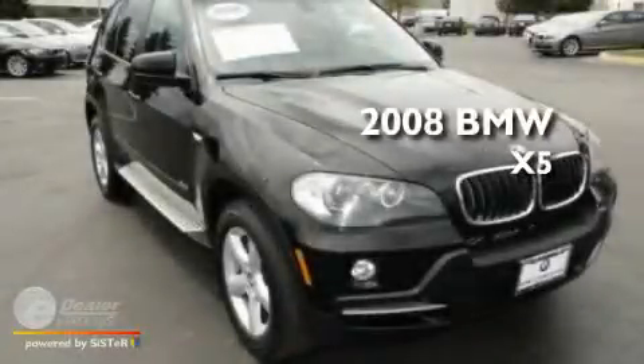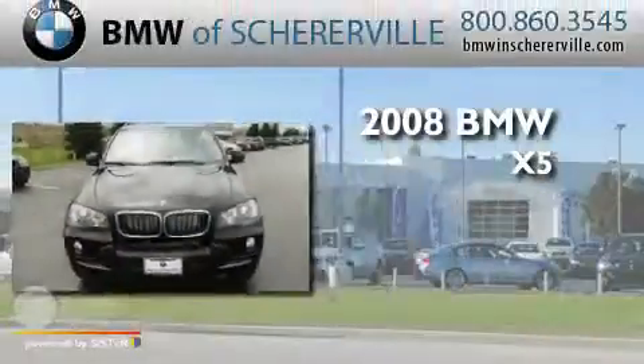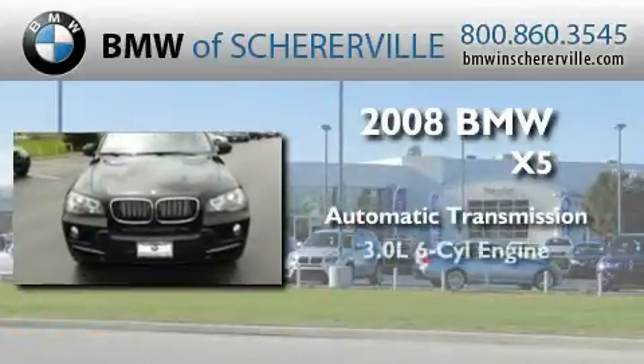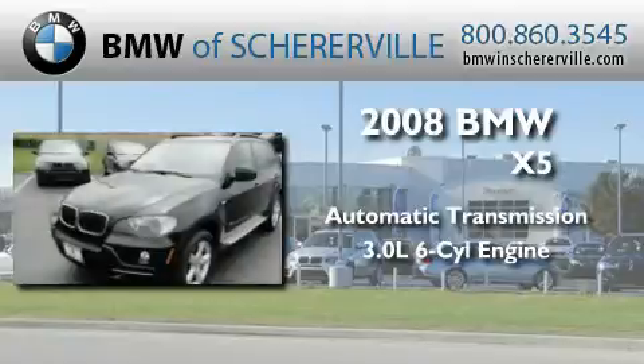This is a 2008 BMW X5. This crossover has an automatic transmission and a 3.0 liter inline six-cylinder engine.